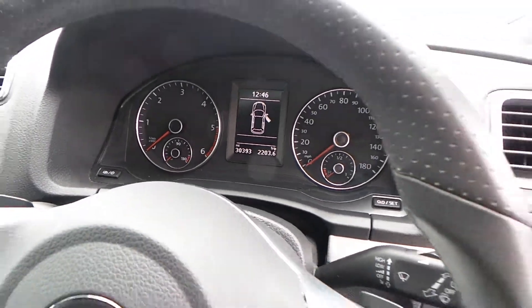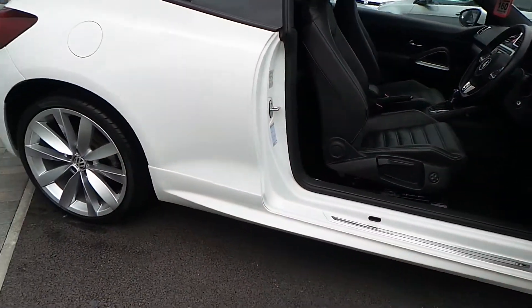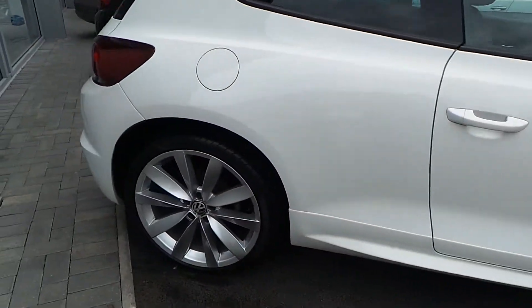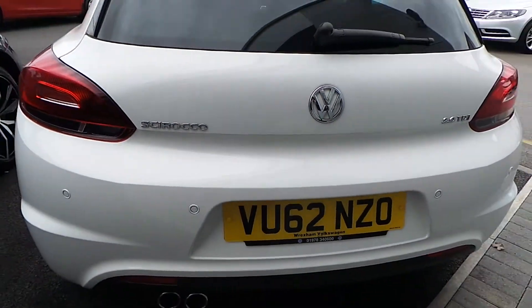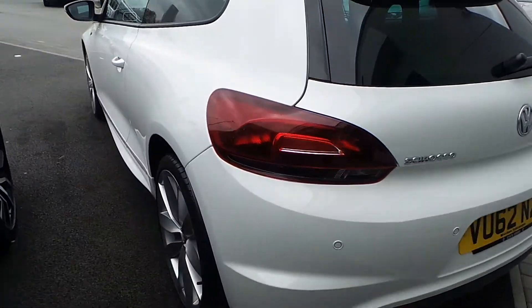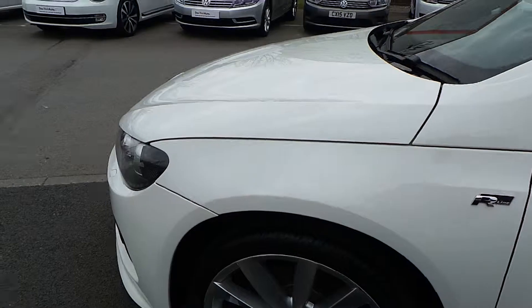It's done 30,393 miles and has been well kept. As we move around to the back, you'll see obviously the parking sensors on the rear of the vehicle. Bodywork is in good condition.